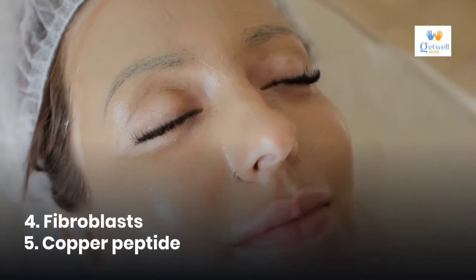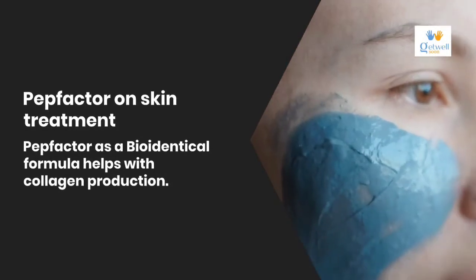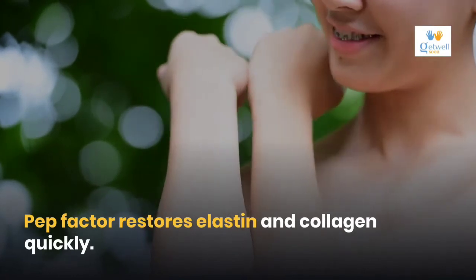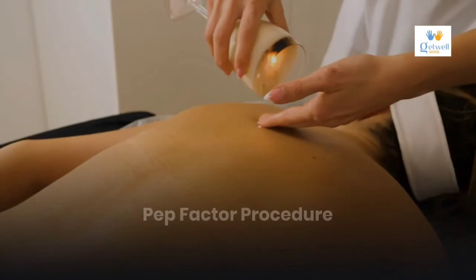PEP factor on skin treatment: PEP factor is a bio-identical formula that helps with collagen production. PEP factor restores elastin and collagen quickly. It is one natural way, as scientists and dermatologists approve of this product.